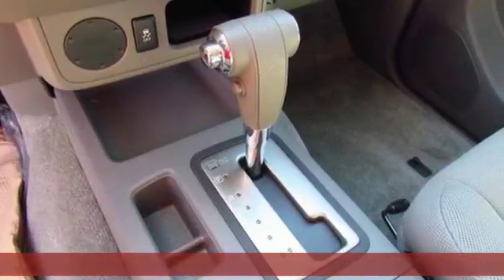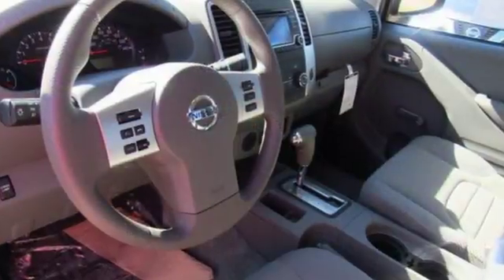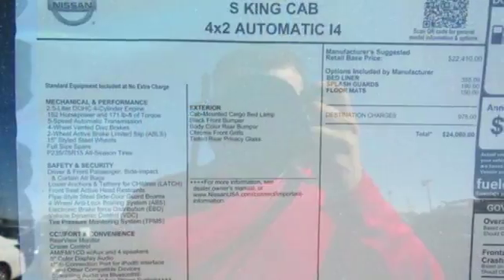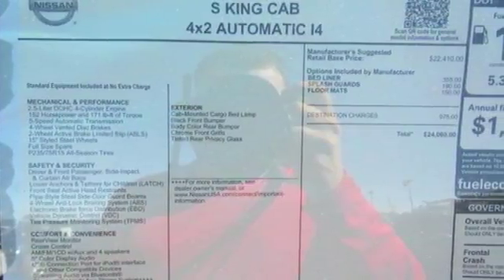Meet the challenge and the terrain head-on with this Frontier's full-length box ladder frame. With vehicle dynamic control, active brake limited slip, and Nissan advanced airbag system, you're always working safe.